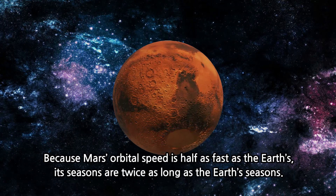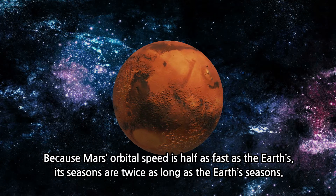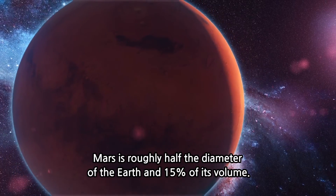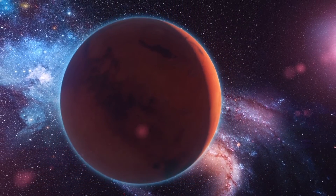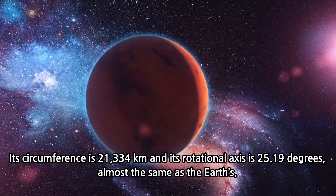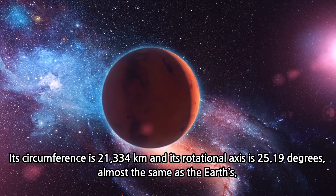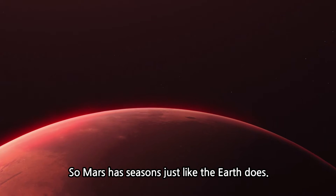Because Mars' orbital speed is half as fast as the Earth's, its seasons are twice as long as the Earth's seasons. Mars is roughly half the diameter of the Earth and 15% of its volume. Its circumference is 21,334 km and its rotational axis is 25.19 degrees, almost the same as the Earth's, so Mars has seasons just like the Earth does.